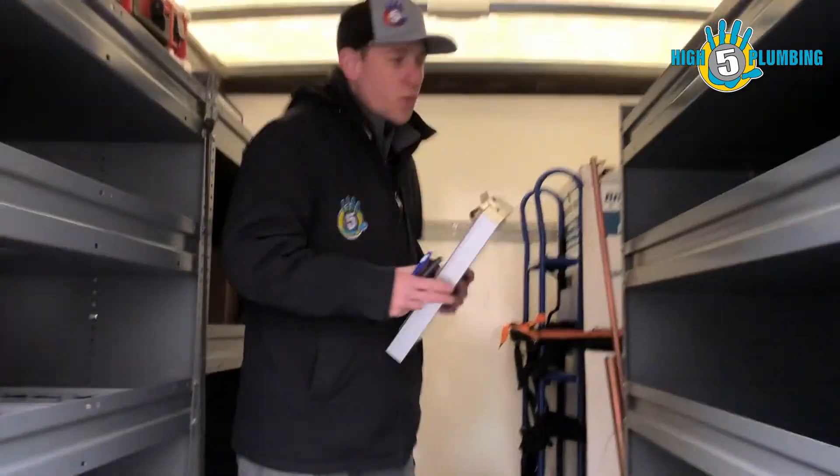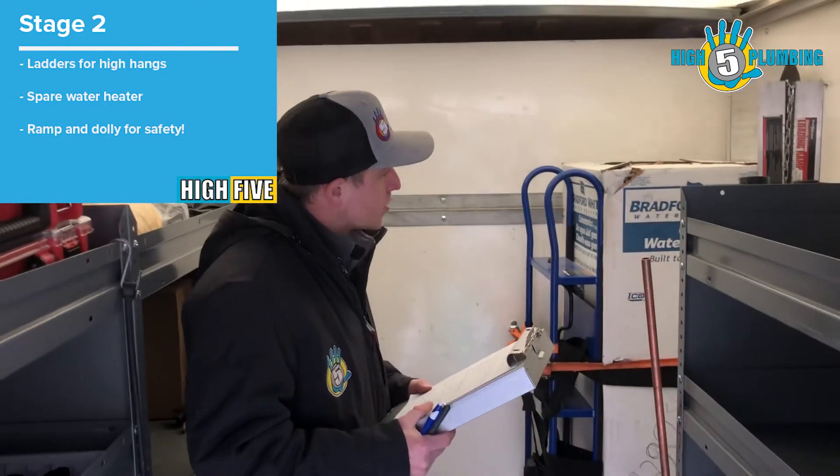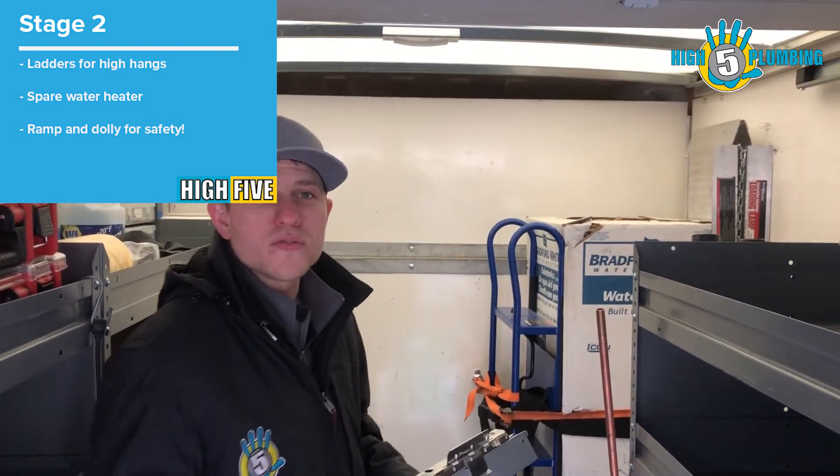Stage two, we have ladders for high hangs. We have water heaters as well as a dolly ramp and dollies to help pull them off safely.